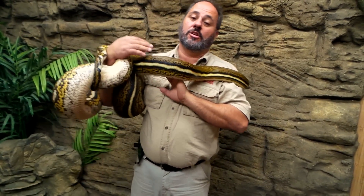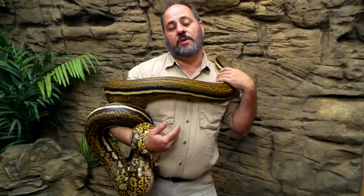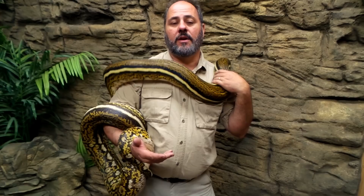If you go to our YouTube channel you can learn a ton about retics because it's one of our major staples. We breed — we've bred literally hundreds of colorations and they're very interesting.